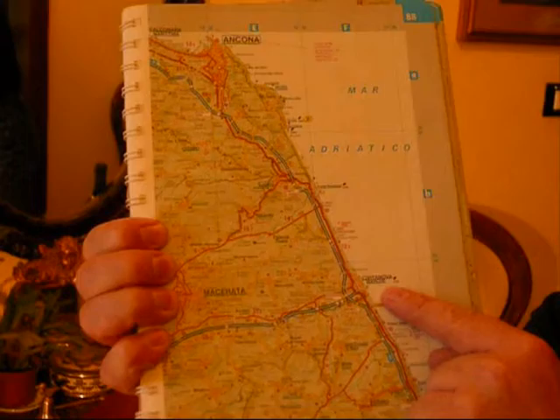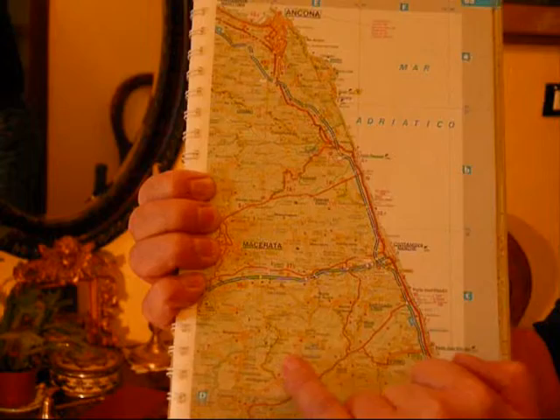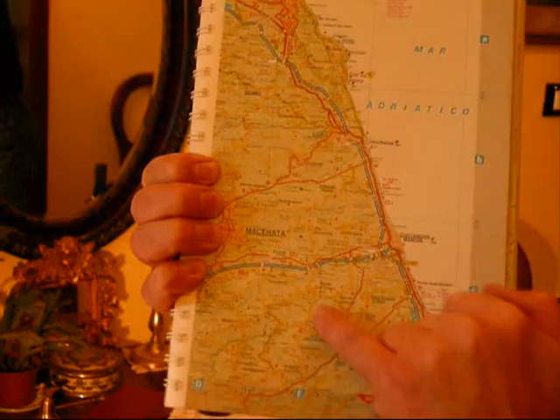Here is Civitanova Marche, up here is Ancona, and coming inland a bit to the south, it's in this zone here. Their website can be found at www.CantinaBastianelli.it